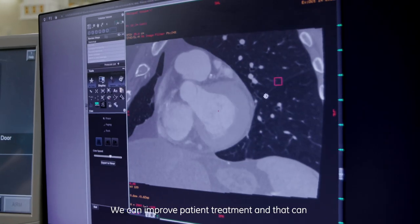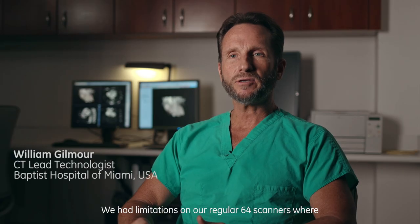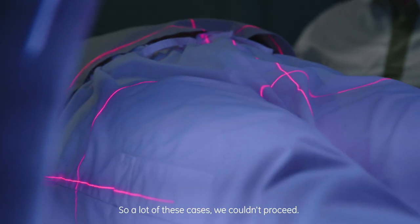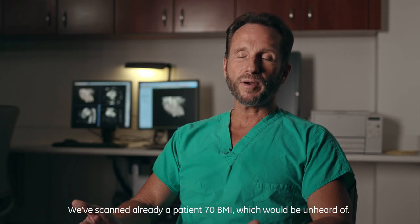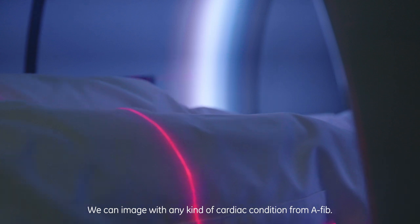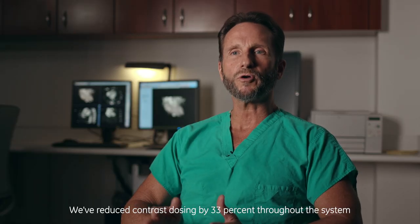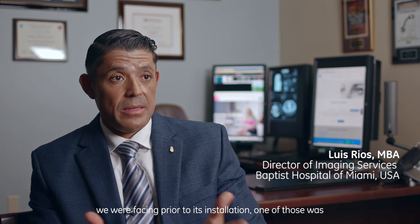We can improve patient treatment and that can lead to superior patient outcomes. We had limitations on our regular 64 scanners — not only from BMI, but heart rate limitations and cardiac conditions, so a lot of these cases we couldn't proceed. With the Revolution, we've gone completely away from that. We've scanned a patient at 70 BMI, which would have been unheard of. We can image with any kind of cardiac condition including AFib. We can image pediatrics with doses that are almost negligible. We reduced contrast dosing by 33% throughout the system.